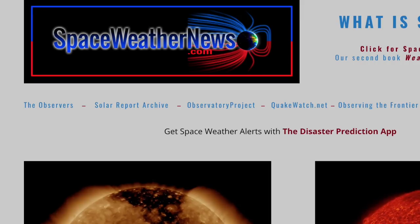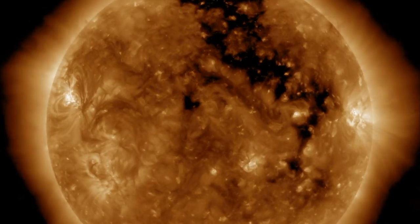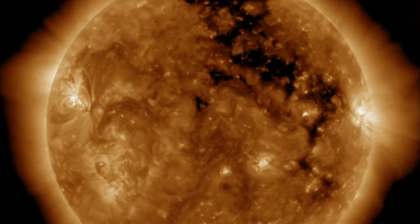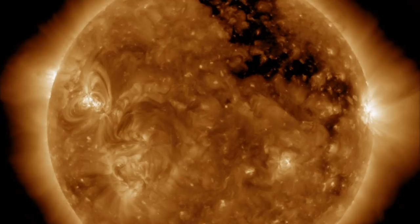Let's get started over at spaceweathernews.com, finding a full disk of low-level movement and energy, but without any large ejections or large flashes from solar flares. Indeed, the solar wind is the bigger story.